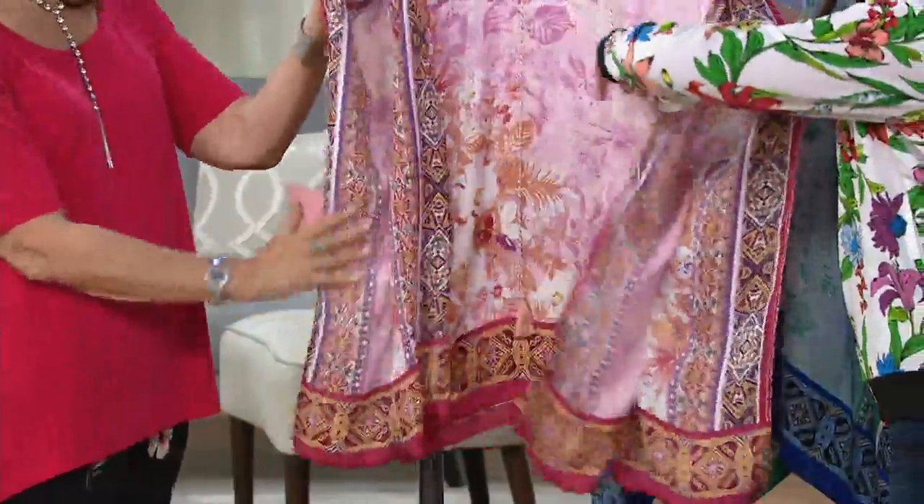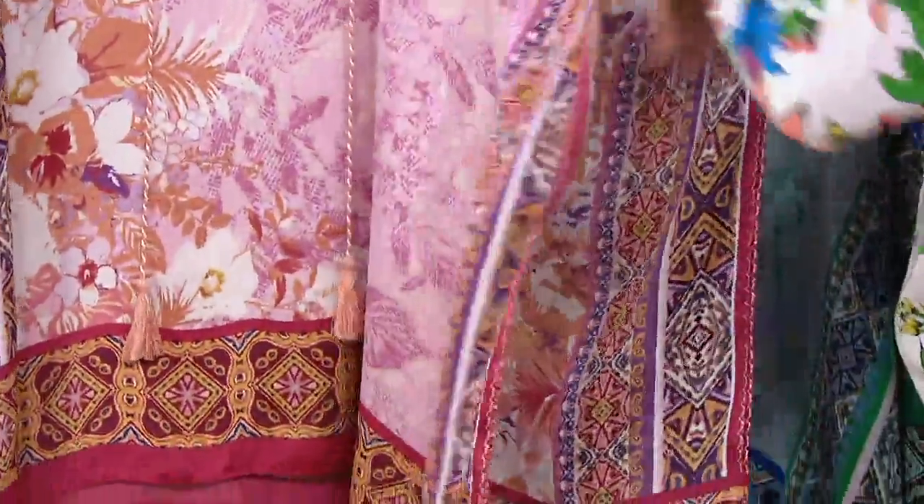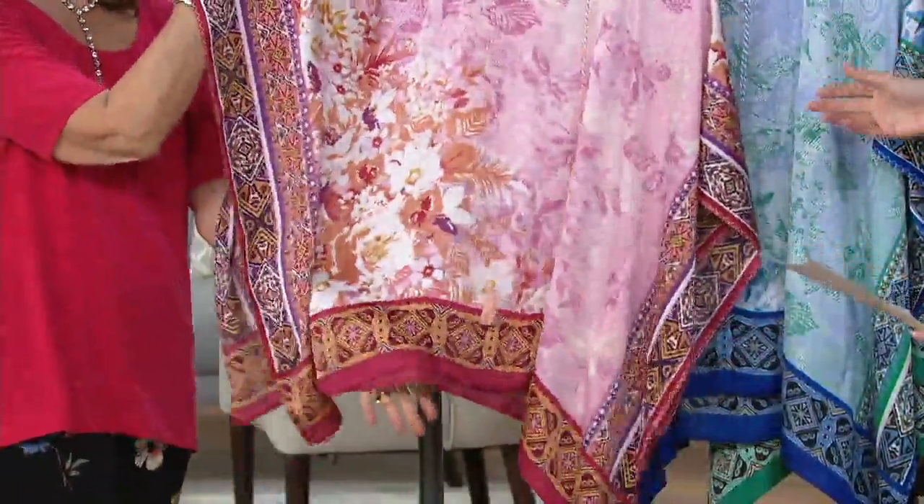It's got a full sleeve — it's all sewn down. Just put it right over your head like a t-shirt, but it's still roomy. And then you get this gorgeous, gorgeous, just drapey look. Look at the red in there.